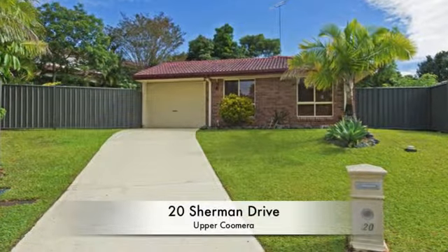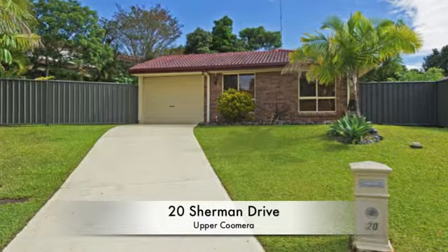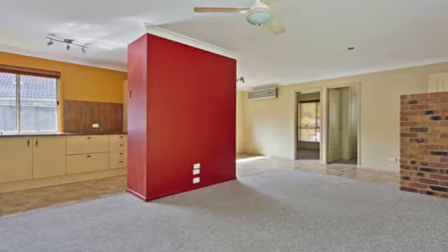Privacy, position and potential. A perfect place to live. Pretty as a picture, this five bedroom, two bathroom home is tucked away in a quiet established corner of Upper Coomera.